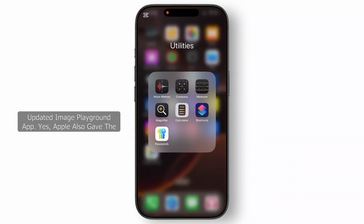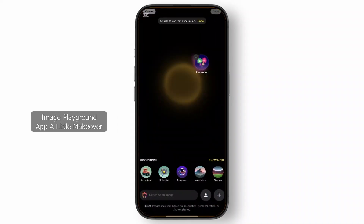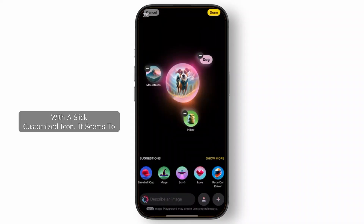Now let's talk about the Image Playground app. Apple also gave the Image Playground app a little makeover with a slick customized icon. It seems to be aesthetic upgrades for the win. Now let's talk about the bug fixes.